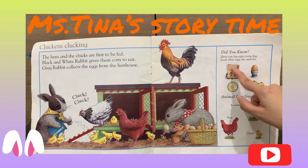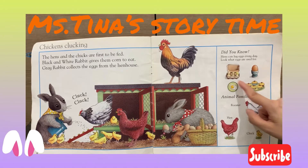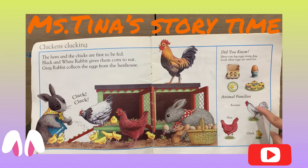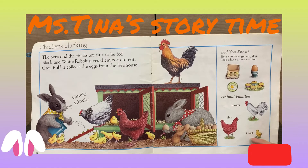Look what eggs are useful for! The eggs — the boiled egg, the fried eggs, and the cake. Also, the animal family: the daddy is called rooster, the mommy is called hen, and the baby is called chick.